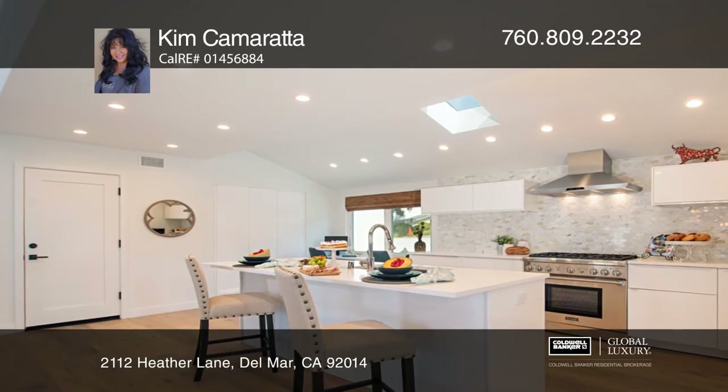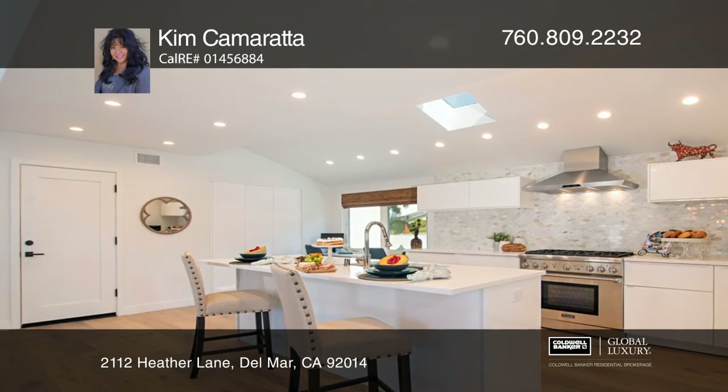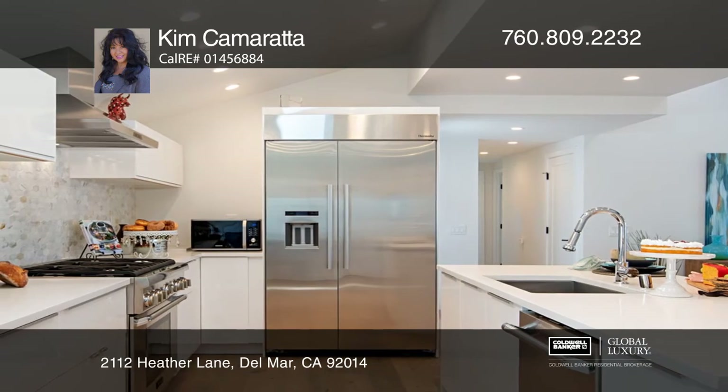Complementing the split floor plan is the open kitchen that features a skylight, Thermador appliances, and a large island.